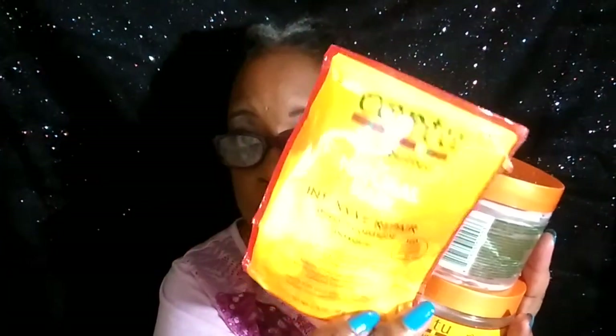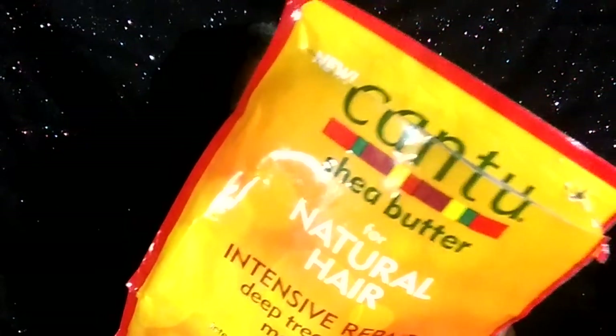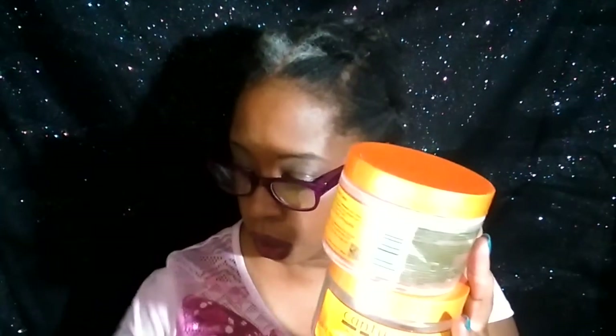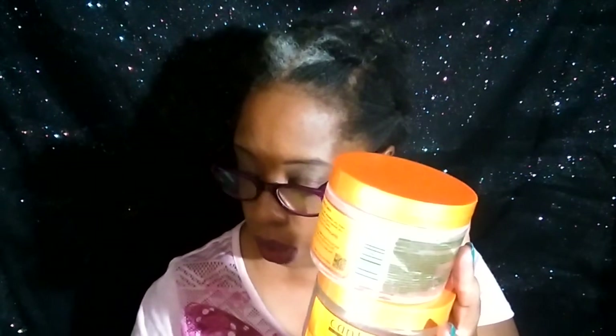Now I'm going to show you some things that I like as far as hair. I have four products here from Cantu. I love Cantu, and I'm sure you do too. I even have one of their packs because I obviously didn't have any conditioner, so I went and bought a pack. I have two coconut curling creams, a deep treatment mask, and a leave-in conditioner.